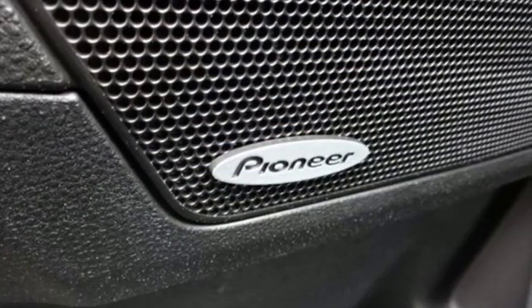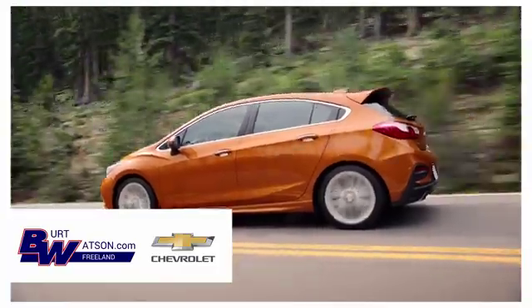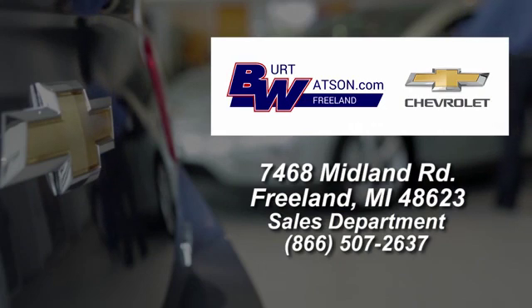Well, in this case, it begins with a test drive. Start your next adventure today. Burt Watson's offers a quick and hassle-free buying experience. We are conveniently located in the Michigan area at 7468 Midland Road.